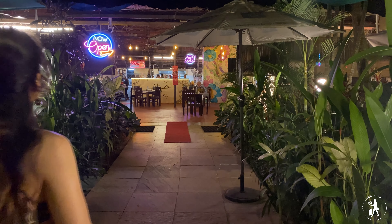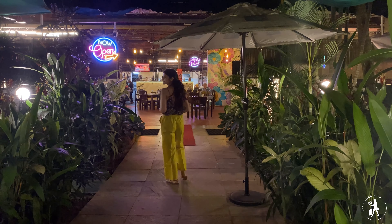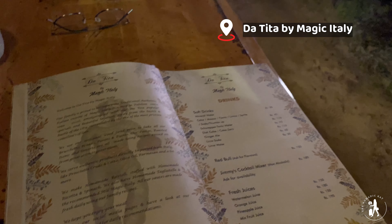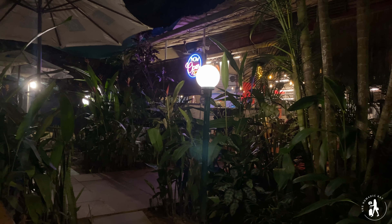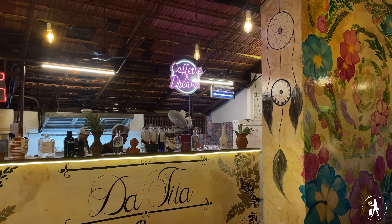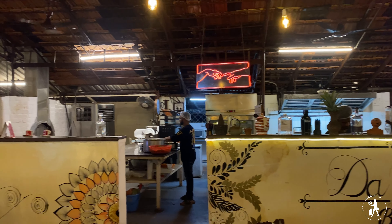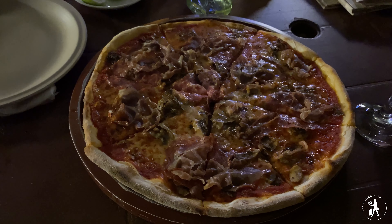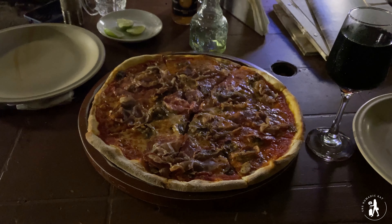None of my trips are complete without eating some good Italian food, and this brought us to the place which serves the best Italian food in South Goa — Da Tita by Magic Italy. This restaurant is run by an Italian family. Earlier this restaurant was called Magic Italy and was in Palolem, which I had visited in 2020. When I found out it had shifted to Majorda where we were staying, I knew I had to come here. This place serves the best pizzas and Italian food in Goa.